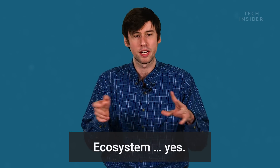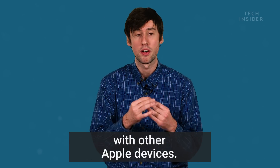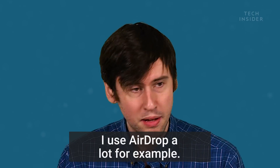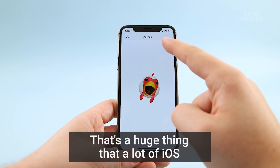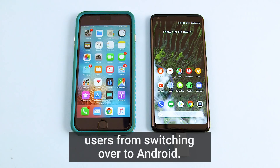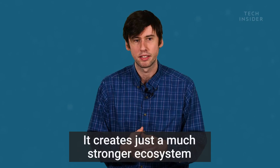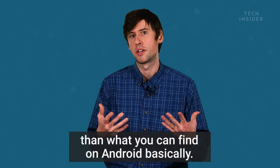The ecosystem. The iPhone works beautifully, flawlessly with other Apple devices. It's important for me — I use AirDrop a lot, for example. Also, iMessages — that's a huge thing that a lot of iOS users still grasp onto. It's the big thing that stops a lot of iOS users from switching over to Android. All the Apple products just work really well together, creating a much stronger ecosystem than we can find on Android.